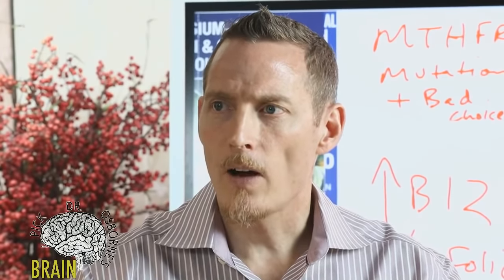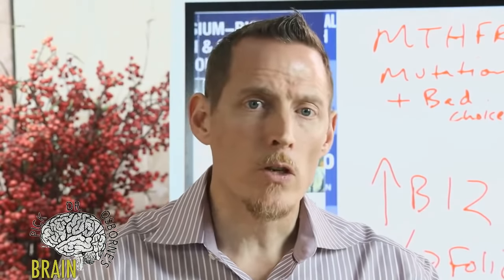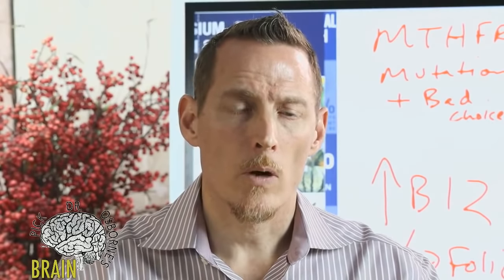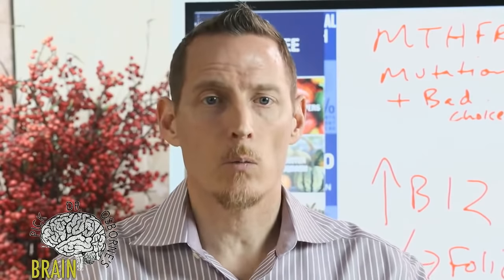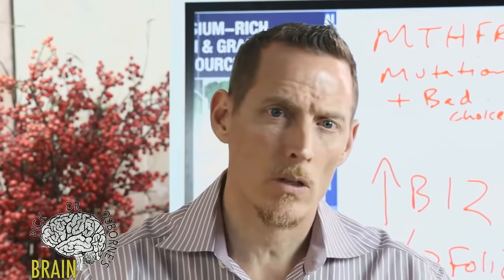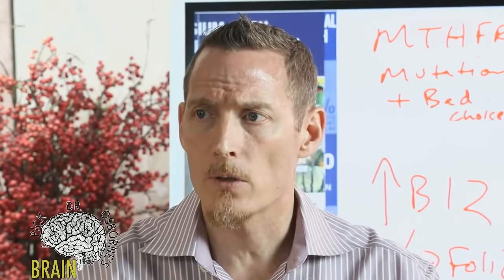Q: Can 5-MTHF deficiency cause adult non-epileptic seizures late in life? Folate deficiency causes neurological dysfunction and can absolutely affect the nervous system. I've seen folate associated with epileptic seizures where MRIs and EEGs were normal. We often find individuals very depleted in B vitamins — folate being one. Seizure disorder is also related to vitamin B1, B12, and B6 deficiency, so it's not just folate — other B vitamins can contribute.